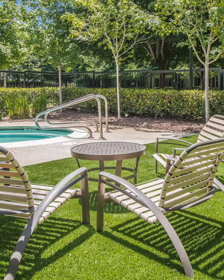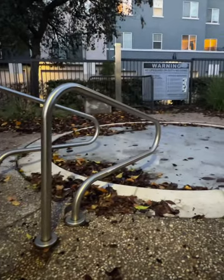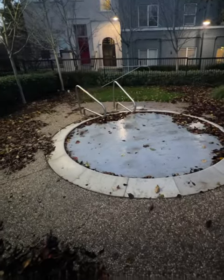This is the first impression of Museum Park from their website showing a spa. This is what the spa actually looks like — it's covered up by a large piece of wood and it looks like dystopia.